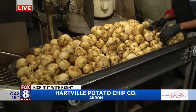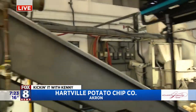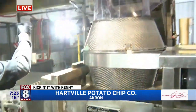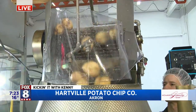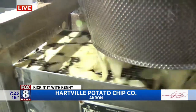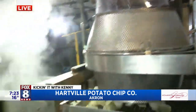So only 20% of the potato makes it as a chip — 20%. They come up here next and this is where they get sliced. This is our slicer right here. It's slicing and throwing the potatoes into the fryer right now, where they're going to cook for roughly 5 minutes at 325 degrees. So the slicing happens, they're clean, they get sliced, and then they get put into the cookers.